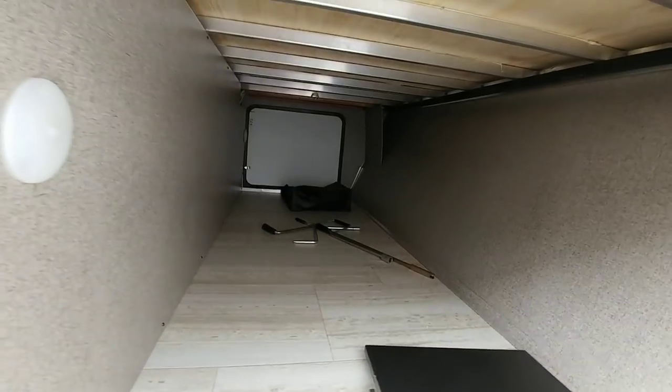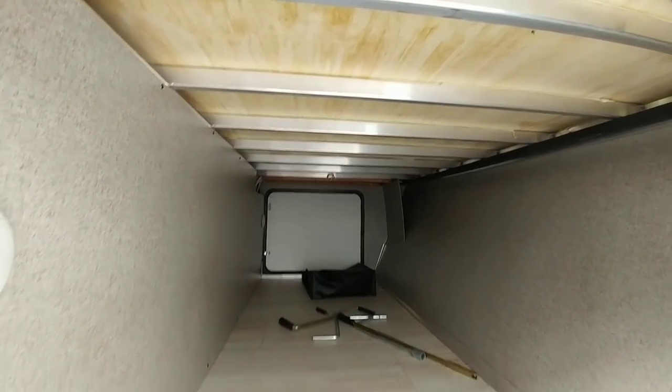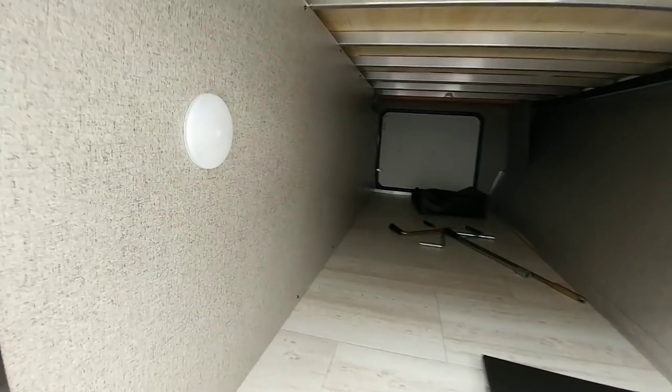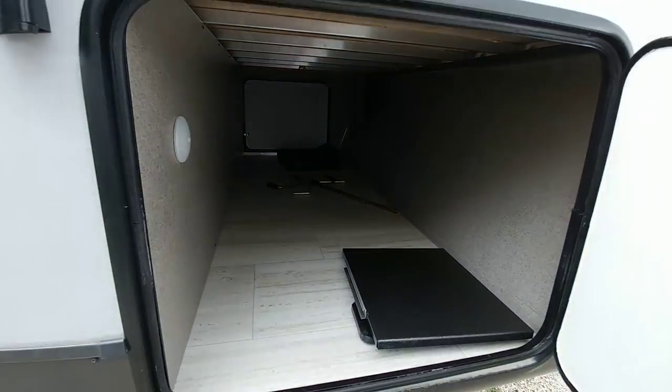Check that out — that is huge. Aluminum framing above, it's probably two and a half to three and a half feet wide, plus about two and a half feet tall. This is some of the best front storage space you're gonna see on a travel trailer.